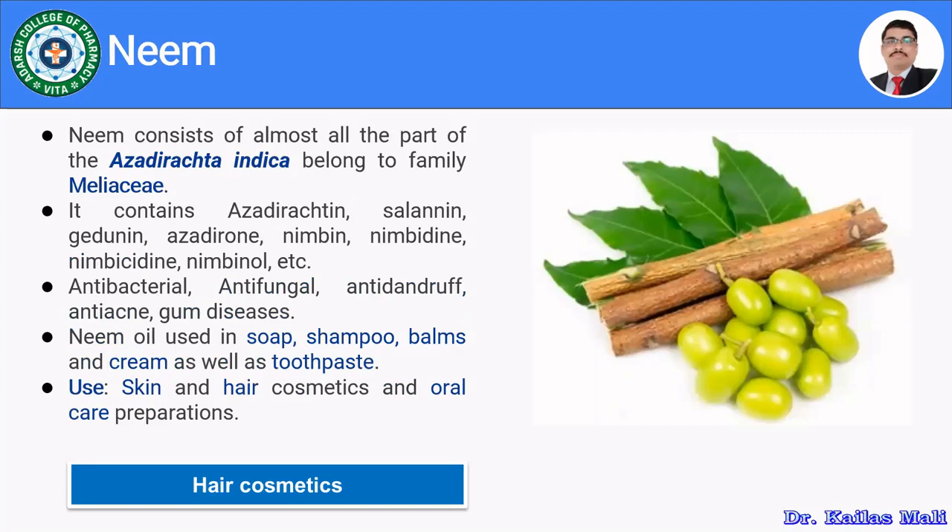Neem, also discussed in skin care, consists of almost all parts of Azadirachta indica, belonging to family Meliaceae. Its chemical constituents include azadirachtin, salannin, gedunin, azadirone, nimbine, nimbidine, nimbicidine, and nimbino — all having antibacterial, antifungal, anti-dandruff, and anti-acne properties. Neem oil is present in soaps, shampoos, balms, creams, and toothpaste, and is used in skin care, hair care, and oral hygiene products.